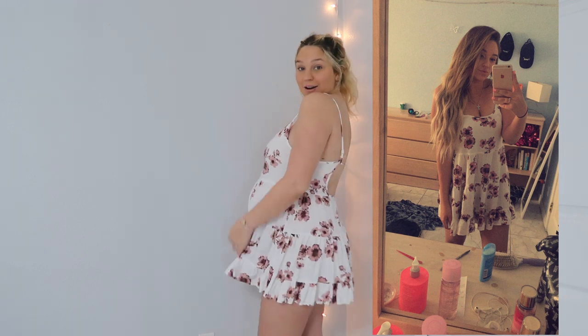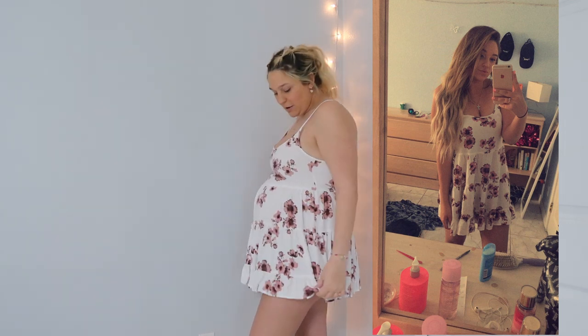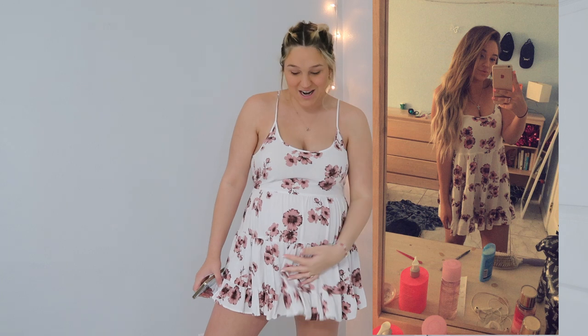Hopefully you guys can see all of this, but this is the first one. This is what it used to look like on me, and then this is what it looks like now. It's still pretty cute — I wanted to wear this a couple days ago. However, it is extremely short, like I'm scared I'm gonna flash someone, but the bump is here, present.